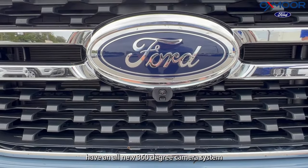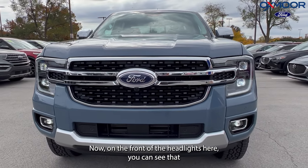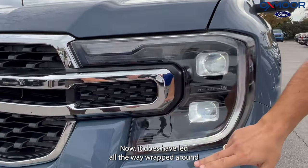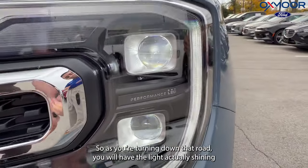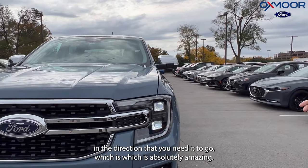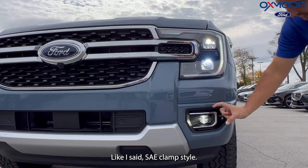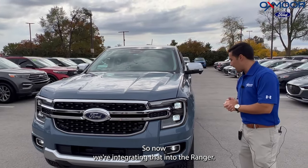You do have an all-new 360-degree camera system on the vehicle with an integrated washer for when it gets dirty. On the front, the headlights have a new C-clamp style. It does have LED all the way wrapped around — 'Performance LED' stamped right in there — and these are adaptive as well, so as you're turning down a road the light will actually shine in the direction you need it to go, which is absolutely amazing. Front sensors on this vehicle as well, LED fog lights with nice chrome wrapped around them. That C-clamp style is what Ford is going to now — they've done that with the F-150 and the Super Duty, and now they're integrating it into the Ranger.